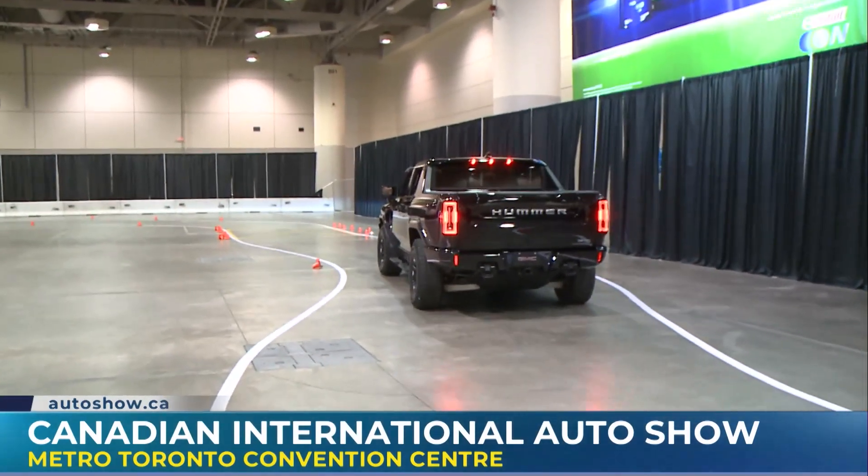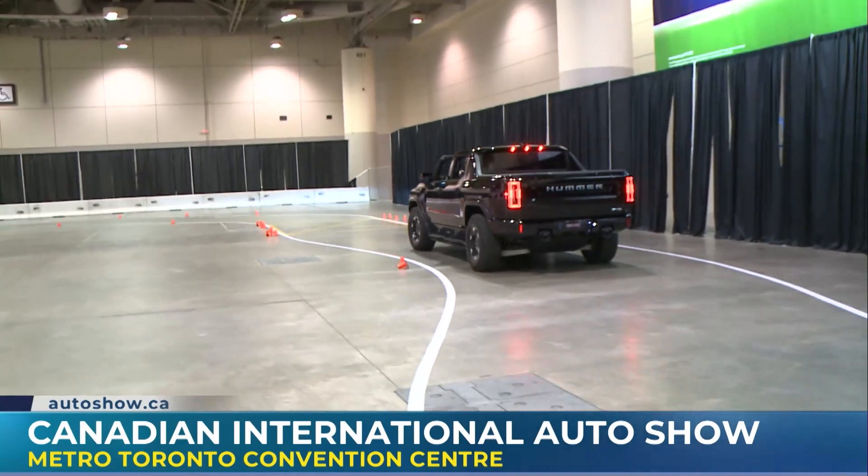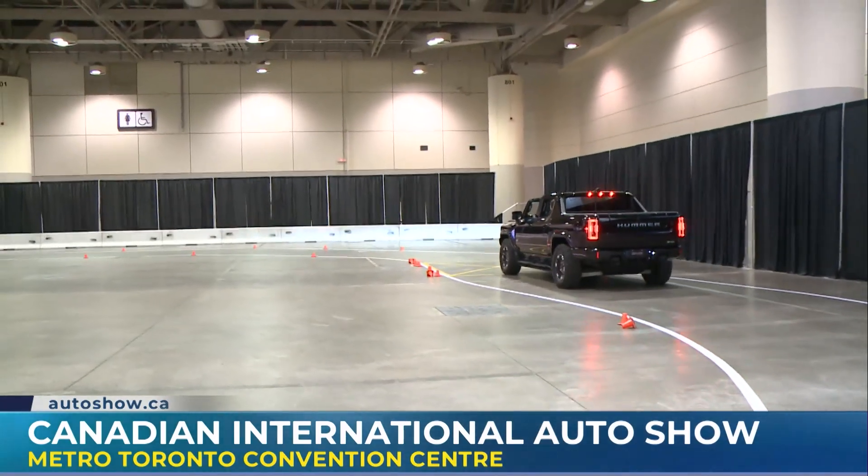Thanks so much, Sean. This has been a ton of fun. My pleasure. Our tour of the International Auto Show continues after this — lots more coming up on Morning Live.